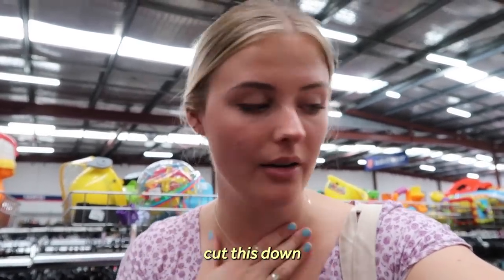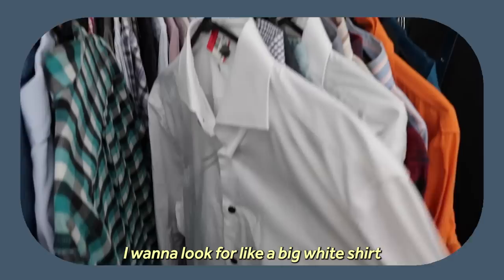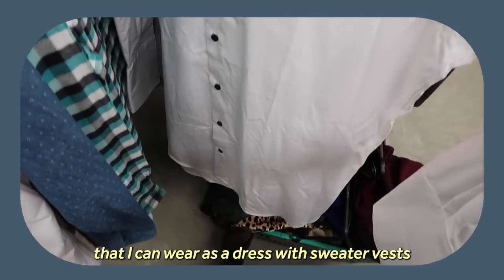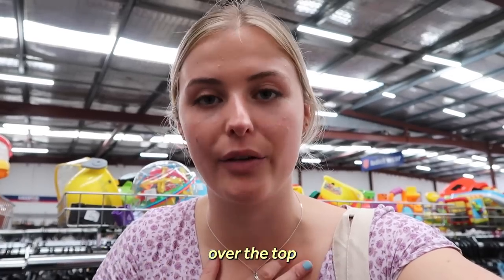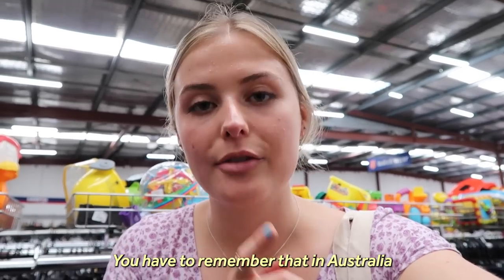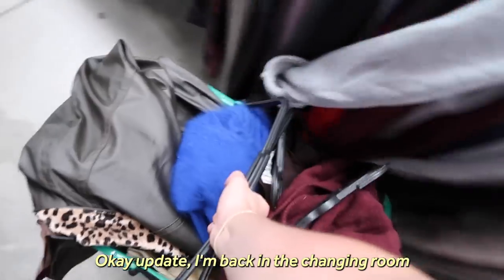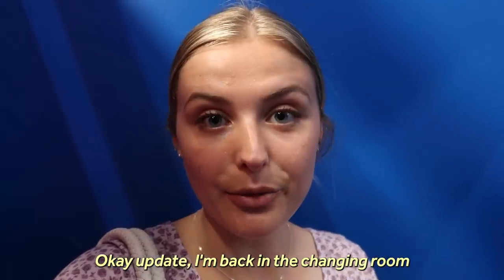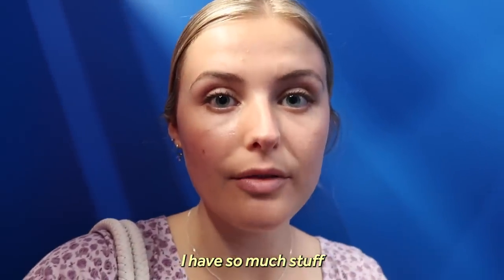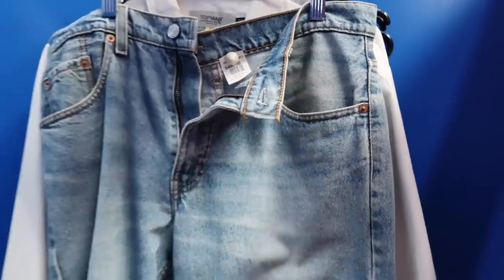I've done pants, sweater vests, sweaters, jackets — found some more cute stuff but I don't know how I'm gonna cut this down. I want to go into the men's section and look for a big white shirt I can wear as a dress with a sweater vest over the top. I know that look is like last year's thing, but in Australia we're a bit behind in fashion because of our seasons.